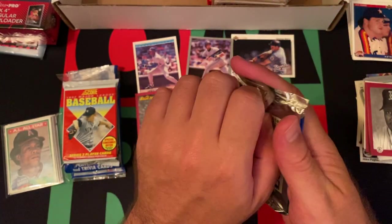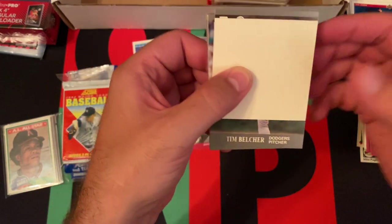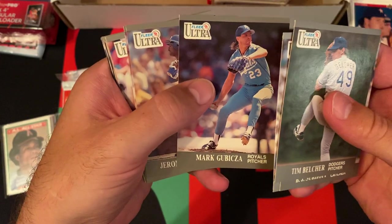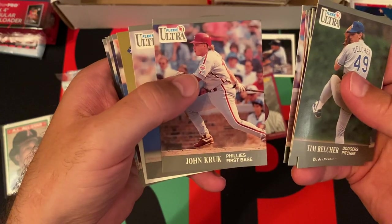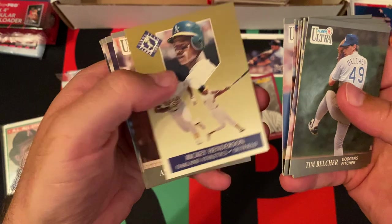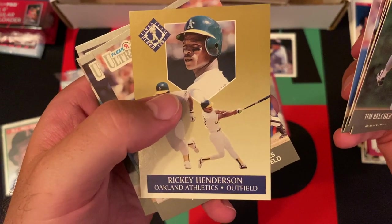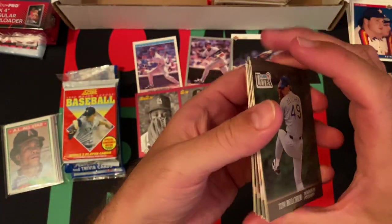91 Fleer Ultra. Starting with a sticker of the Minnesota Twins. Tim Naehring, BJ Surhoff, Jose Rios, Mark Gubicza, Jerome Walton, Travis Fryman, Oddibe McDowell, John Kruk, Shea Mack, a Rickey Henderson Ultra Team Fleer card — Hall of Famer, I'll take it. Annie Van Slyke, Terry Shumpert, Pedro Guerrero, and Howard Johnson round things out.